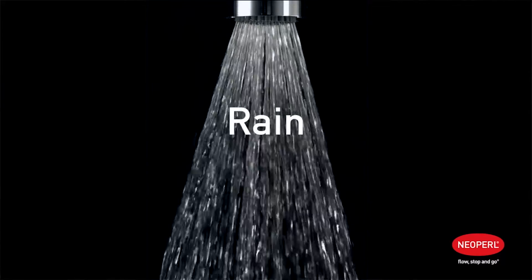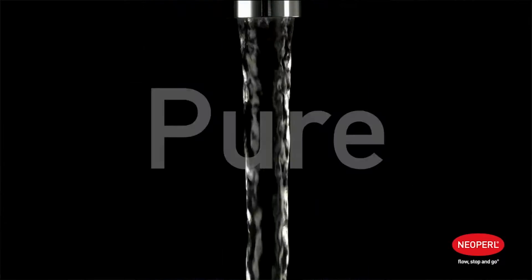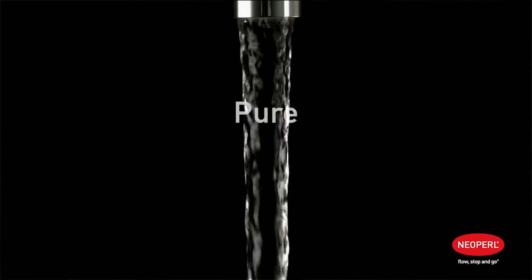Our Mikado, for example, reduces that flow rate to around 2 litres a minute, which is more than enough for hand washing.